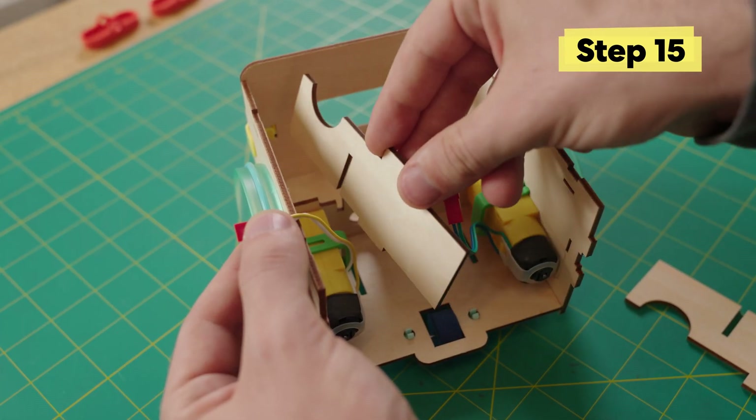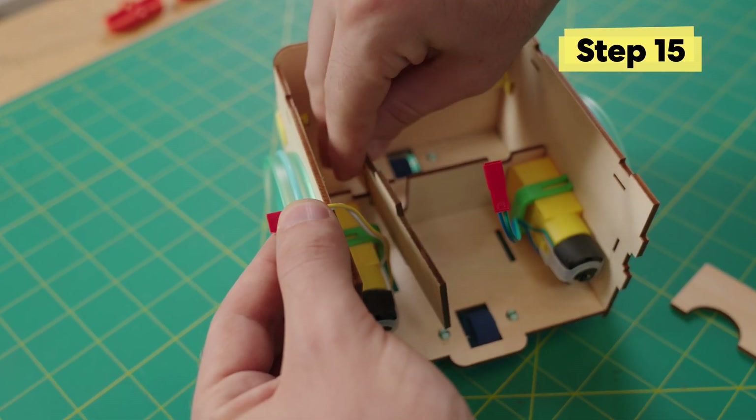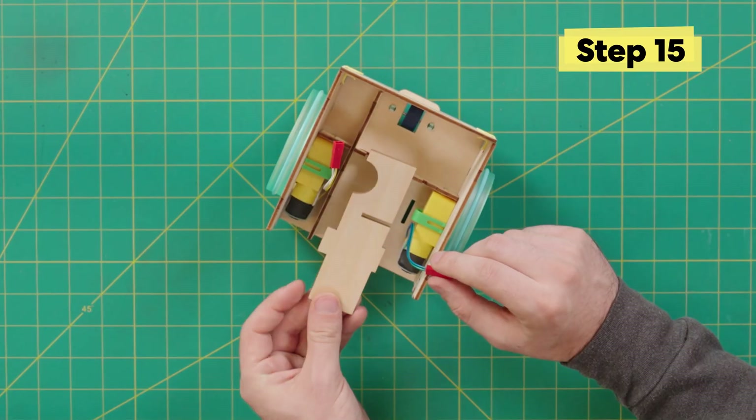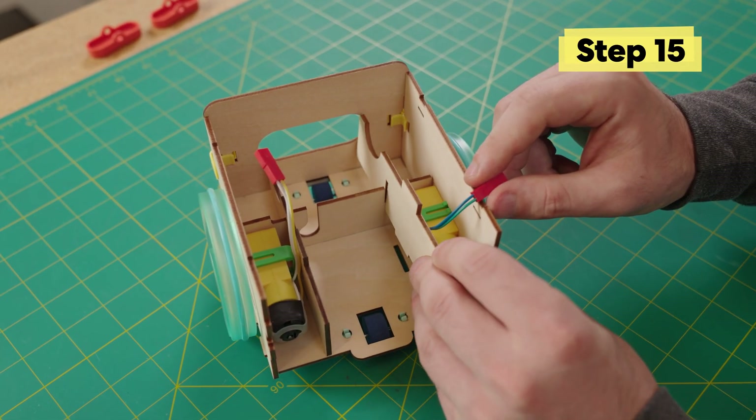Next, take the wooden divider — make sure the circle side faces side A — and bring it down over the motors, working a hand underneath to snap it into place. Slot these two dividers into place, making sure the wire is out of the way, and press down. Make sure that this slot lines up with the opening.